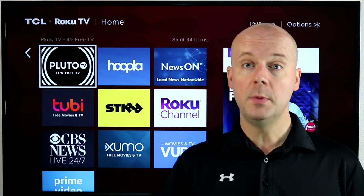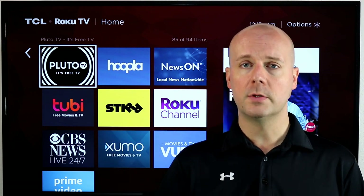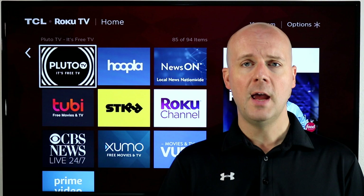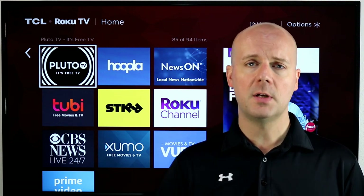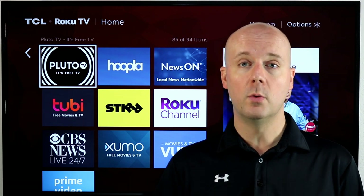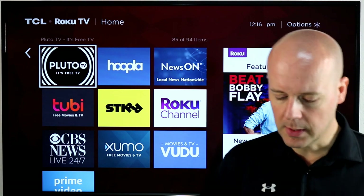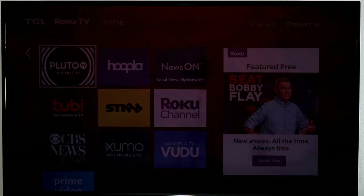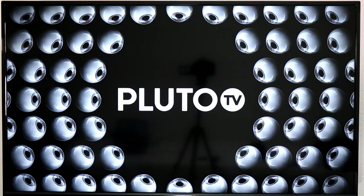If you're new here, hit that subscribe button and thumbs up. We do all kinds of videos about Roku, cord cutting, and ways to save money on the shows you like to watch. Let's dive in because there's so much content out there to check out and it's really been growing. Roku's been adding a lot of new content and so have their free streaming channels.